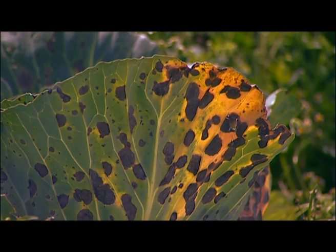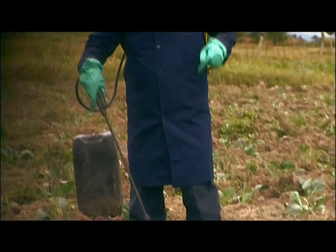Remember, when using any chemicals for spraying crops, always read the instructions and wear protective clothing.